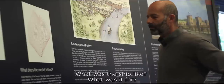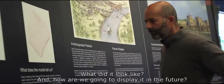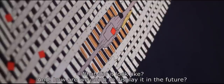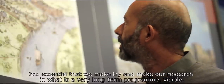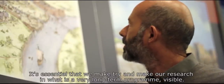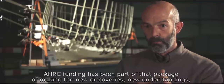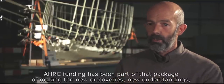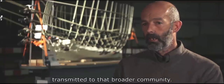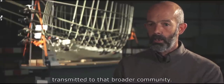What was the ship like? What was it for? What did it look like? And indeed how are we going to display it in the future? It's essential that we try and make our research in what is a very long-term programme visible, and AHRC funding has been part of that package of making new discoveries and new understandings transmitted to that broader community.